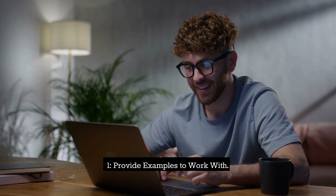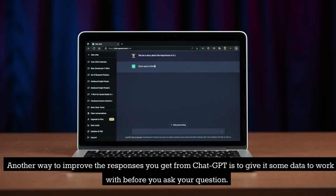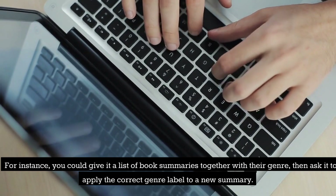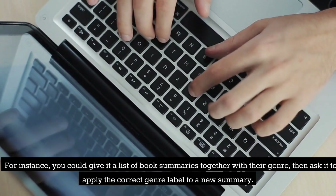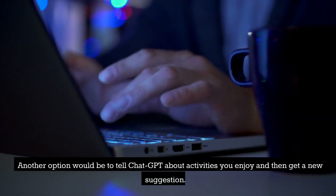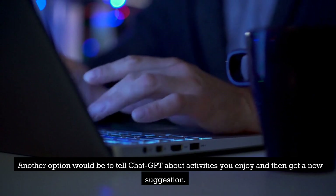Tip 1: Provide examples to work with. Another way to improve the responses you get from ChatGPT is to give it some data to work with before you ask your question. For instance, you could give it a list of book summaries together with their genre, then ask it to apply the correct genre label to a new summary. Another option would be to tell ChatGPT about activities you enjoy and then get a new suggestion.